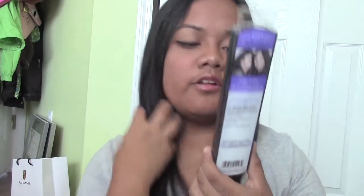Next I got this Shea Moisture Super Fruit Complex 10-in-1 Renewal Shampoo with marrow oil and biotin. So we've got this renewal shampoo.